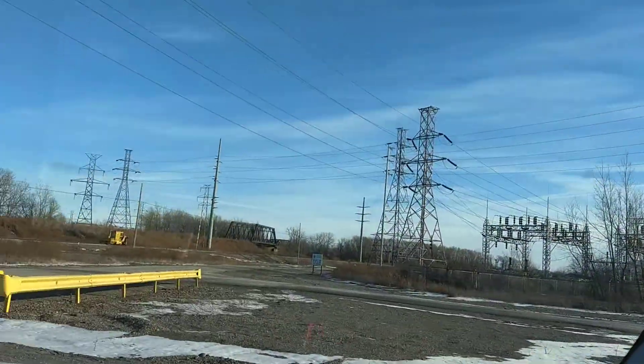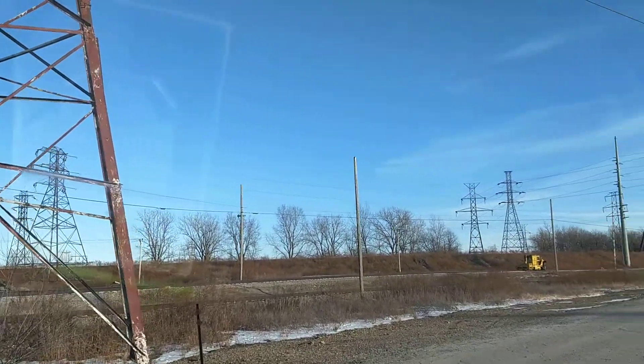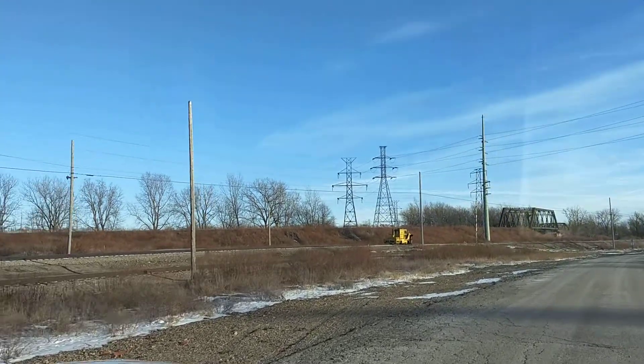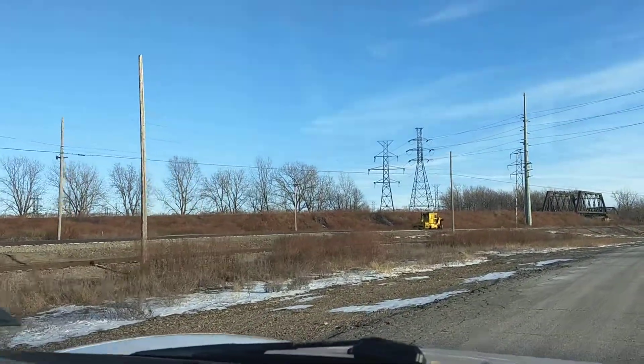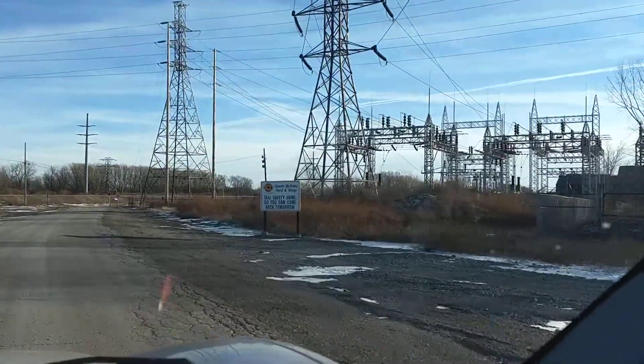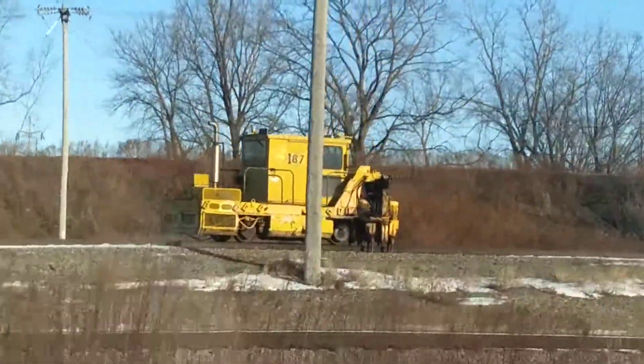This is the whole South Buffalo yard. And this is the little tracks they've got over here — yes, there's the South Buffalo yard shot right there. There's a little track setup they've got right there.